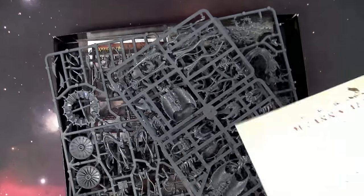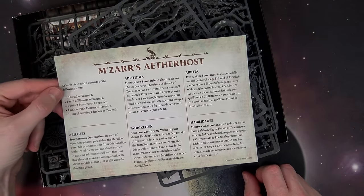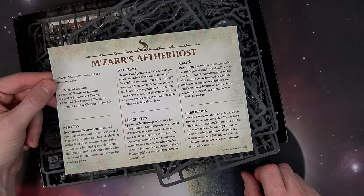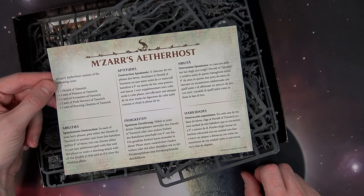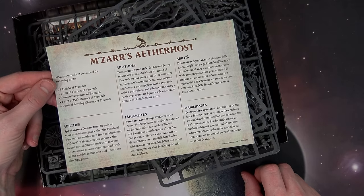There's the Screamers, and it looks like we have a new warscroll. Let's see — a new warscroll has appeared: Spontaneous Destruction. In each of your hero phases, pick either the Herald of Tzeentch or another unit in this battalion within nine inches of them. You can choose to either cast one additional spell with that unit this phase, or make a shooting attack with all models in that unit as if it were the shooting phase.